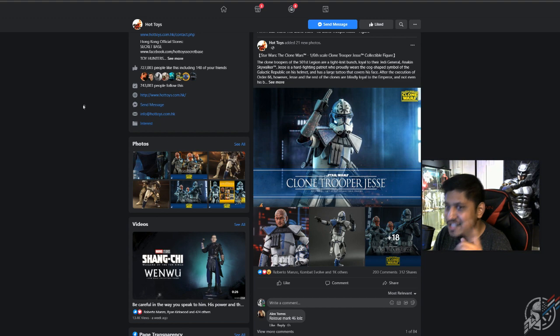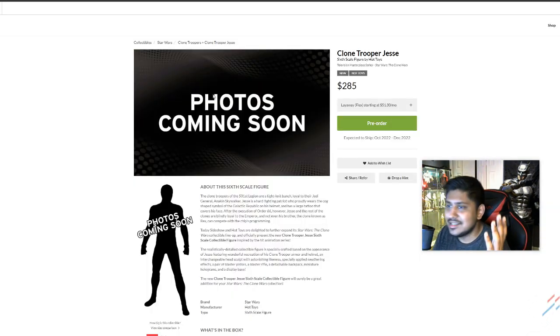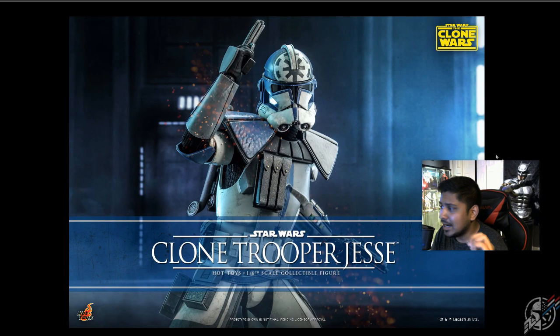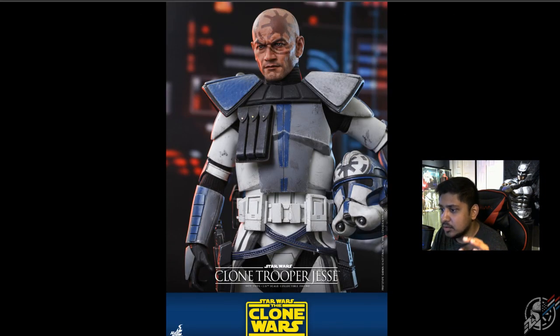Today we're going to be looking at Clone Trooper Jesse first because Jesse is amazing. It's basically everything we wanted from Hot Toys to make. Now a lot of people are saying this guy is a reissue. Let me go over the price: $285 and an October 2022 release date. People are saying $285 is a little bit high, but give it some breaks because we do have a little bit more going on in the armor.